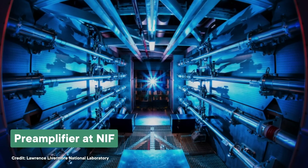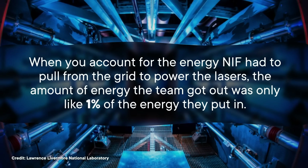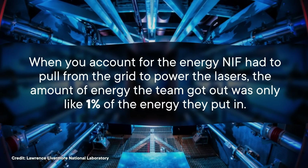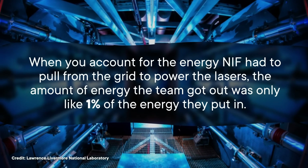When you account for the energy NIF had to pull from the grid to power the lasers, the amount of energy the team got out was only like 1% of the energy they put in. But not only is NIF nowhere near producing net positive energy, it's also nowhere near producing enough energy to power, well, anything. I mean, that's what'll happen when your fuel cell is the size of a pencil eraser.